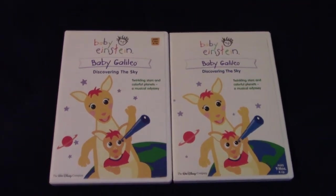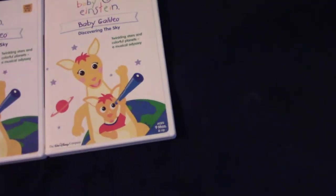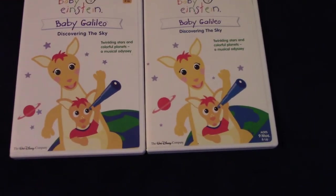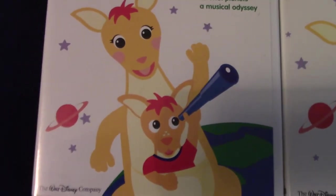Now the pictures are different — well, not fully different. It's just that the backgrounds are different. Here's Baby Galileo the kangaroo in his mother kangaroo's pouch, and he's holding a telescope. And here's the Saturn planet.